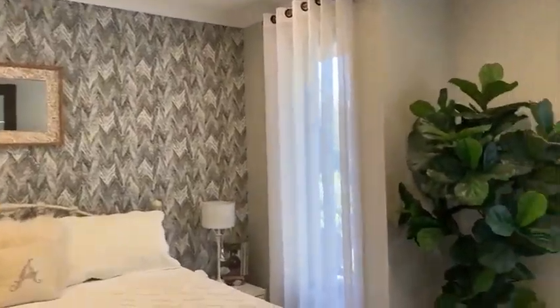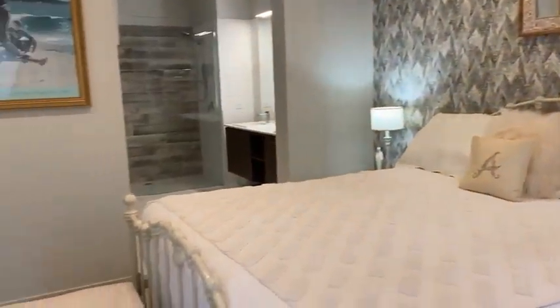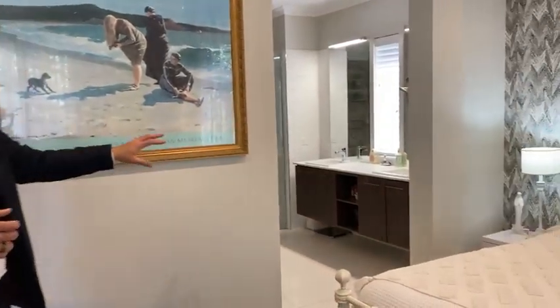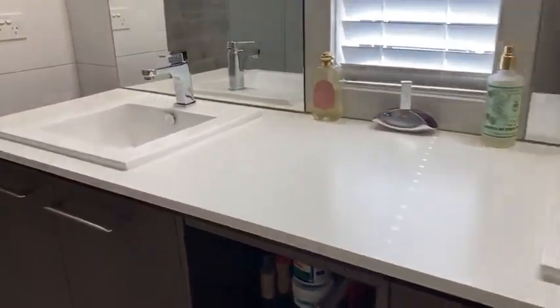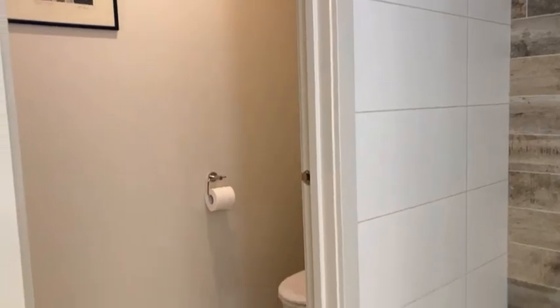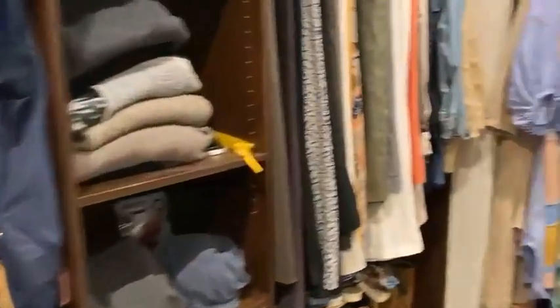The main bedroom has got a ceiling fan — it's a very generous room, really well styled with beautiful furniture. It just looks a treat. You've got nice wallpaper in certain parts. Lovely open ensuite with a nice big shower, twin vanity, separate toilet — which is what everyone wants — and a walk-in robe to die for. It's spacious, well fitted out, and goes around the corner.